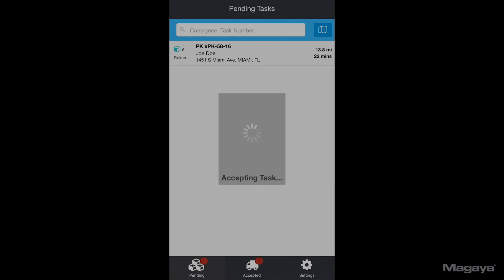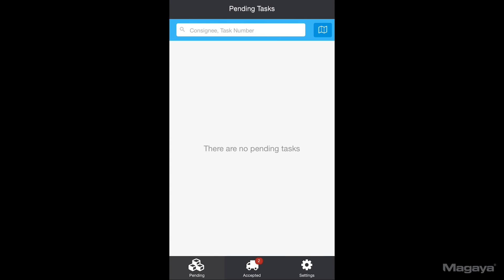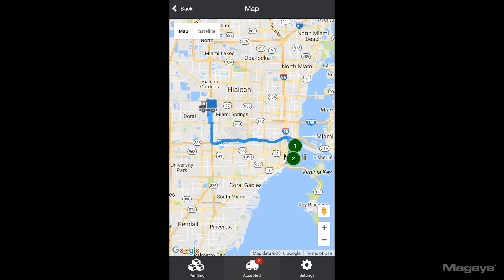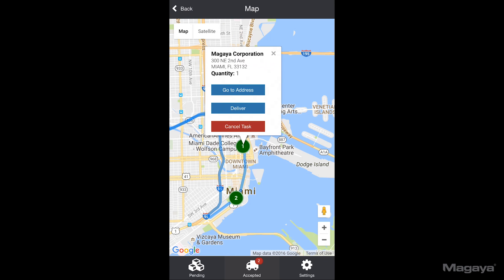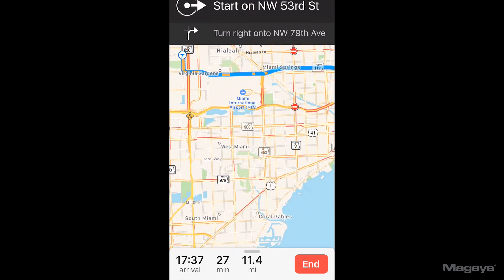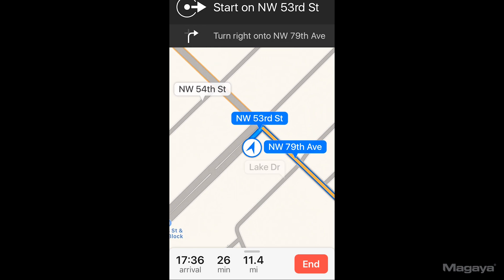By the way, you can pull down on the list view at any time to refresh and see if there might be any new tasks. Now that he's accepted both tasks, let's take a look at them on the map. The tasks are marked by green numbers in the order of a suggested route that he can follow. He can tap Go To Address, which will then open maps to provide turn-by-turn navigation to 258 Northeast 2nd Avenue.